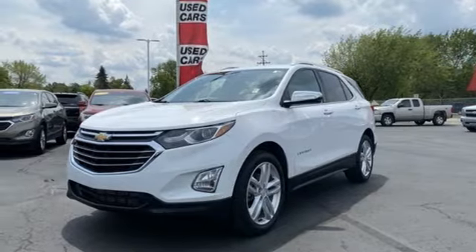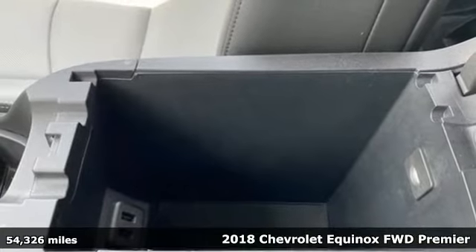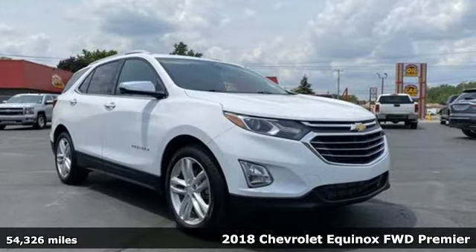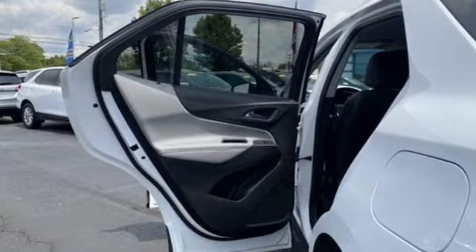It's a 2018 Chevrolet Equinox. This Equinox is a talented multitasker with impressive fuel economy, thoughtful safety features, and a powerful performance. And with features like these, every drive is a pleasure.